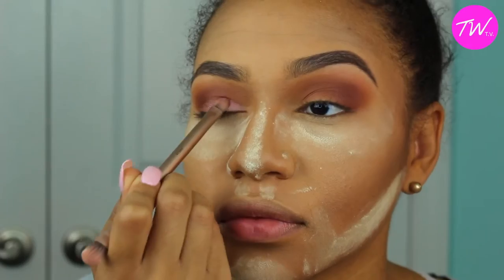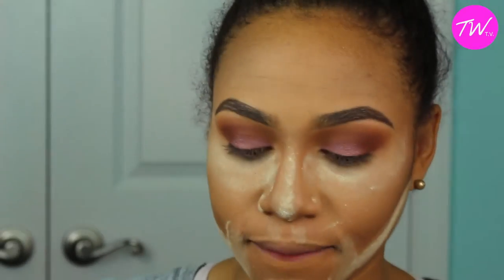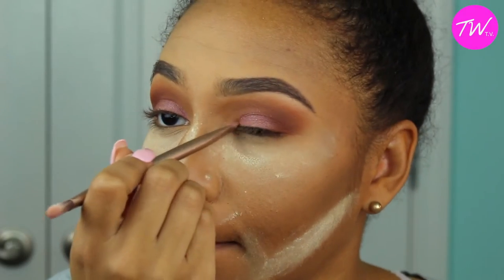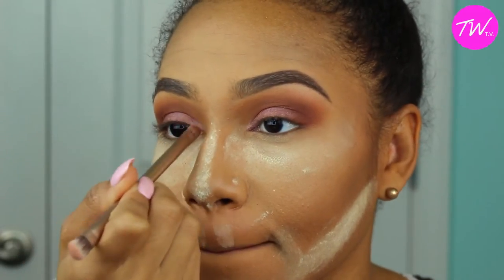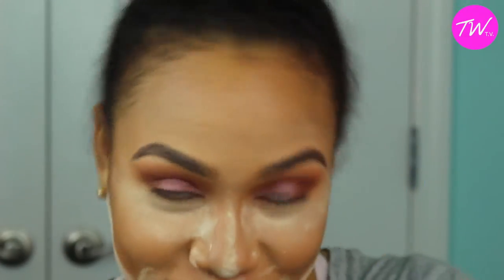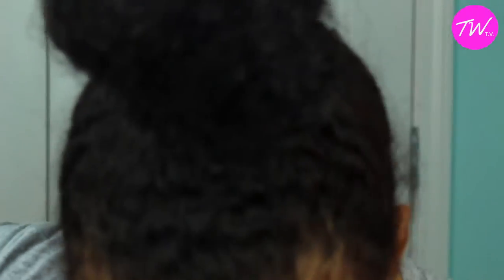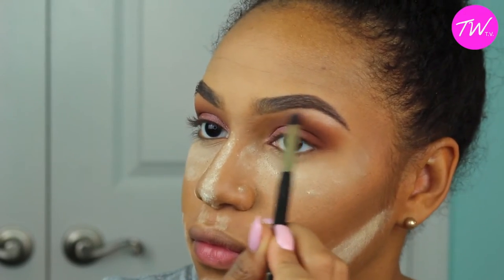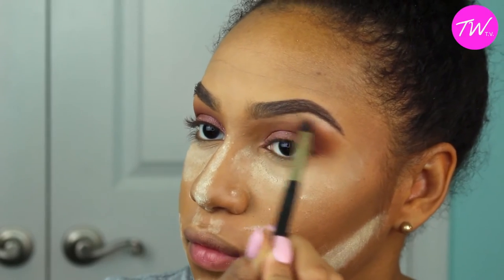Moving on, I'm going to take the color Dust and apply it in the inner corners of my eyes to add some variety, since everything else is blended out perfectly. Then I'm going to add some highlighter to my brows — I don't know the exact name of the color, but I'll figure it out for you guys. I'm applying it underneath my brow bone and blending it into the rest of the eyeshadow.